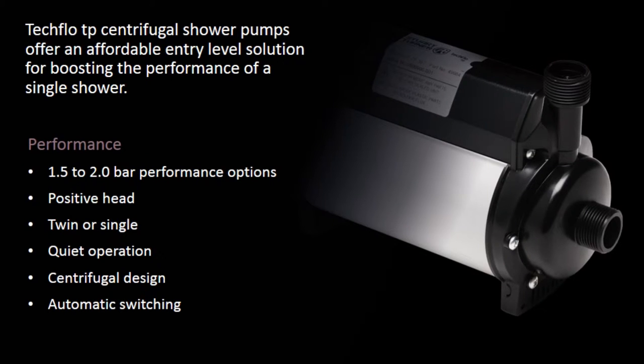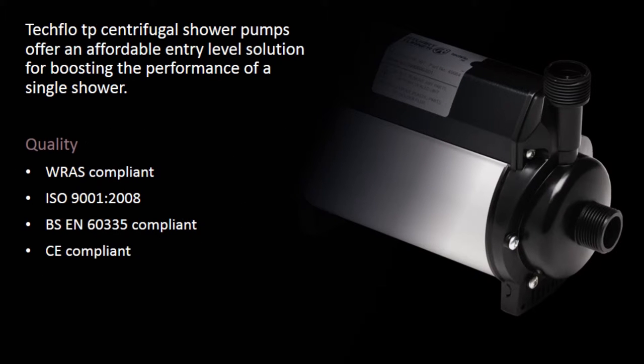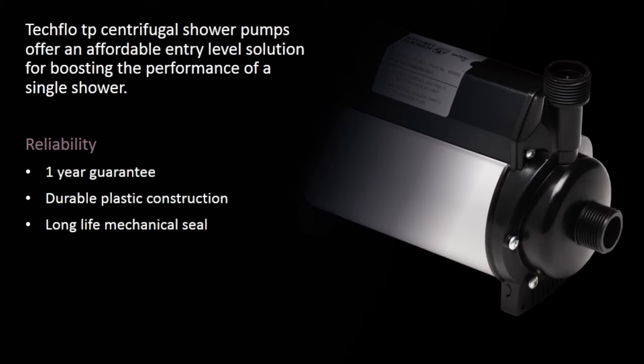Techflow TP centrifugal shower pumps offer an affordable entry level solution boosting the performance of a single shower. Performance: 1.5 to 2 bar performance options, positive head, twin or single, quiet operation, centrifugal design, automatic switching. Quality: W.R.A.S. Compliant, ISO 9001:2008, B.S.E.N. 60335 Compliant, C.E. Compliant. Reliability: 1 year guarantee, durable plastic construction, long life mechanical seal.